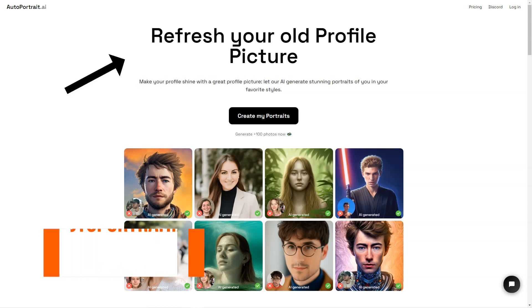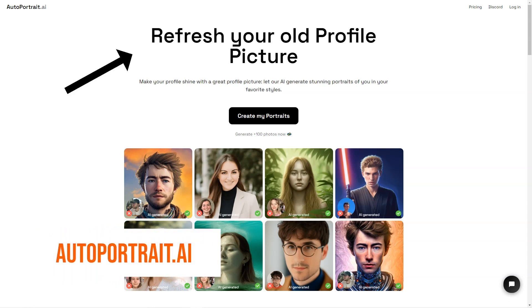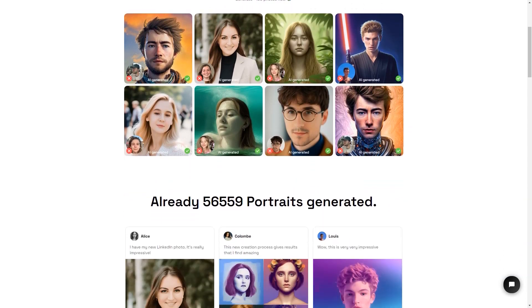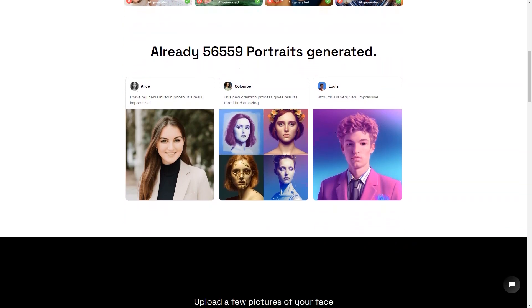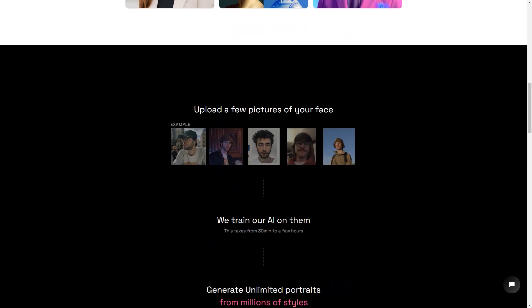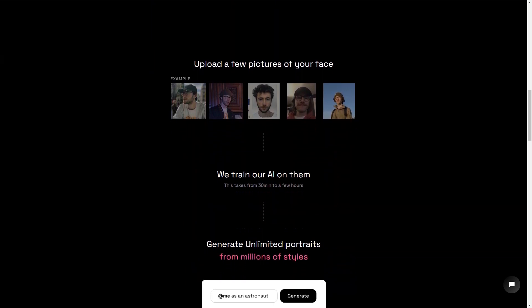Have you ever wanted a portrait of yourself that looks just like you? Look no further because AutoPortrait.ai is here to make that dream a reality. This fantastic service uses artificial intelligence to generate unique portraits of a person from multiple photos of their face. All you have to do is upload a few clear pictures of your face and let the magic of AI do the rest.